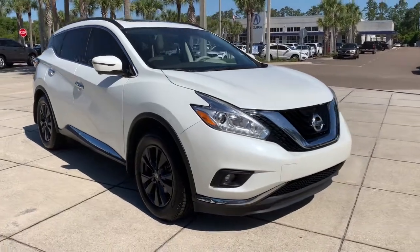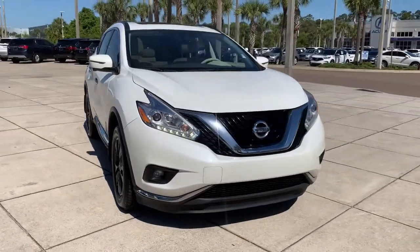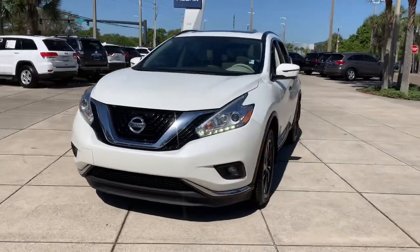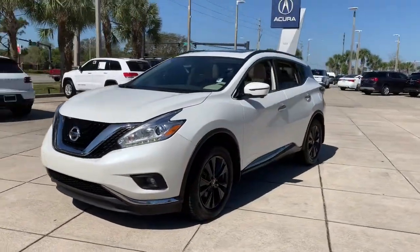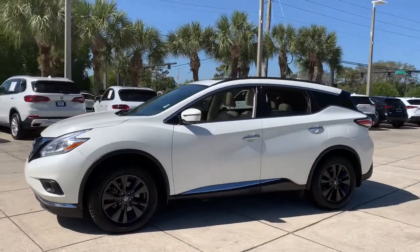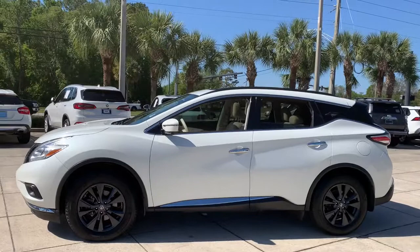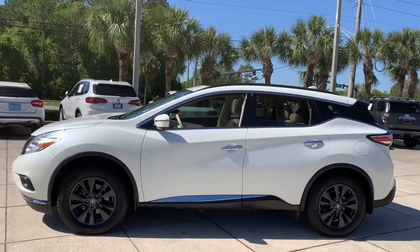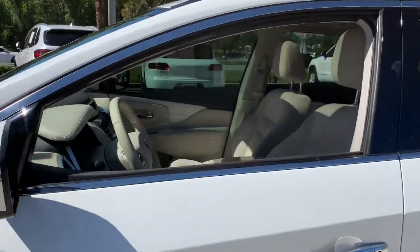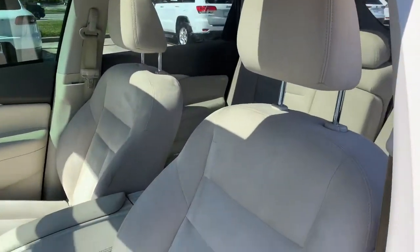Get into a car with value. 2017 Nissan Murano. This vehicle is an outstanding buy with fewer than 110,000 miles on the odometer. This sporty Murano was designed with your lifestyle in mind. From its generous cargo space to its silky smooth ride to its advanced safety and infotainment tech, this deluxe mid-size crossover infuses every journey with confidence.